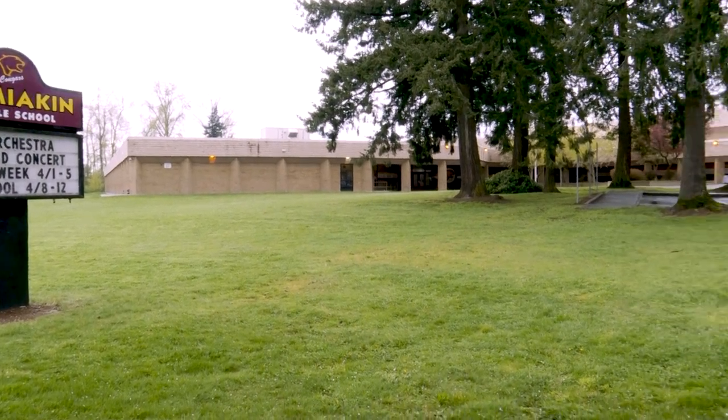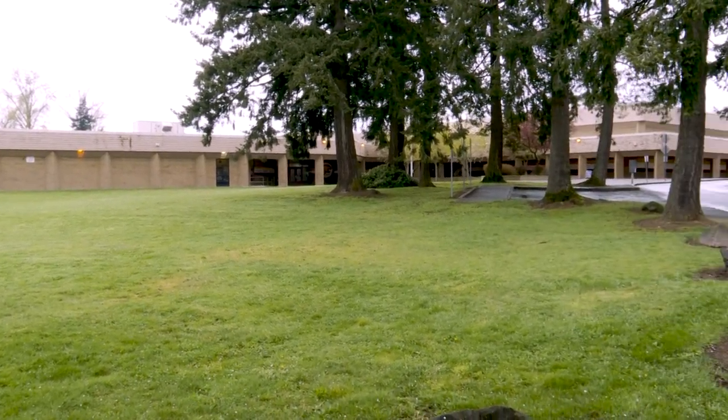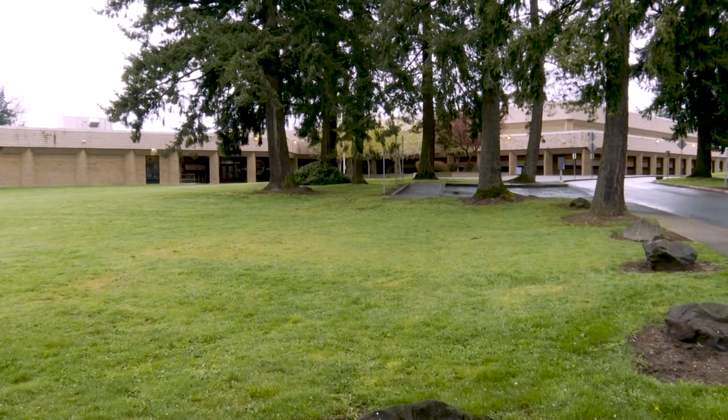Sometimes I think the building doesn't support all of the people quite as well as we might need it to be. Our building is from, I believe, 1975 was the grand opening of it, and when you first walk up to the building it kind of looks like a bunker.